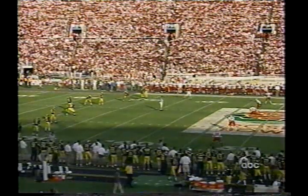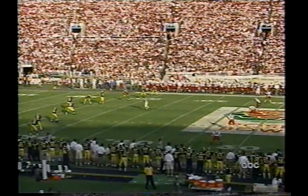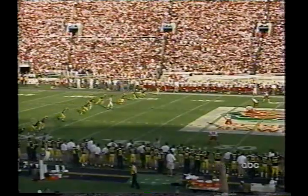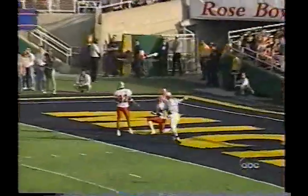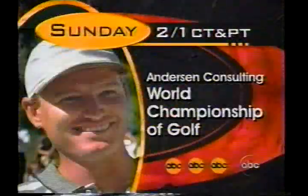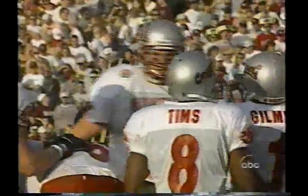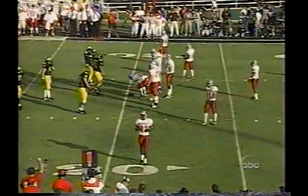The kickoff is coming — deep people for Washington State are Taylor and McKenzie. It's four yards deep and there'll be no return, so they'll come out to the 20-yard line. Let's see whether or not that Michigan defense will assert itself here, pin Washington State, and give their offense one more chance before the halftime.